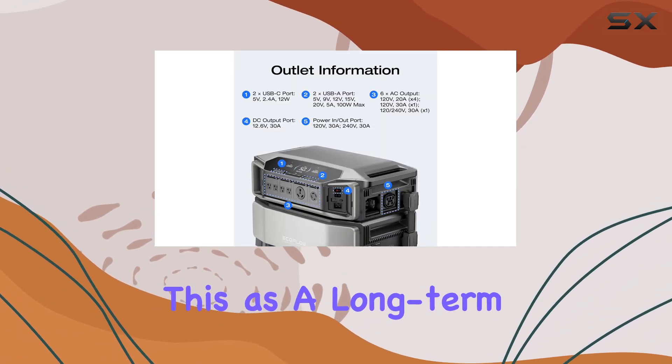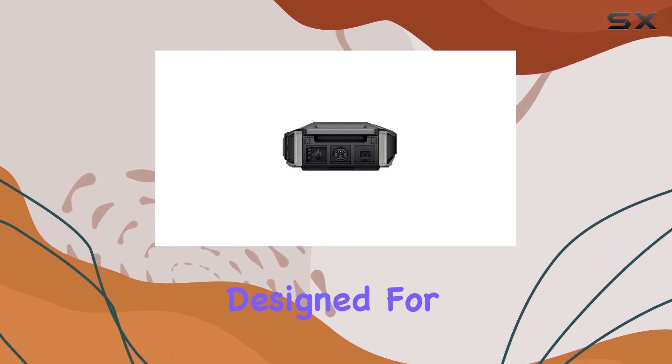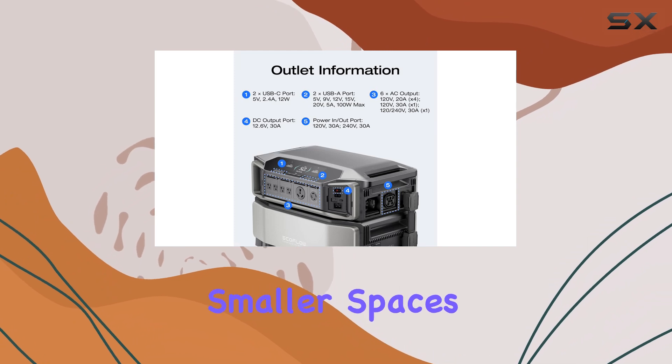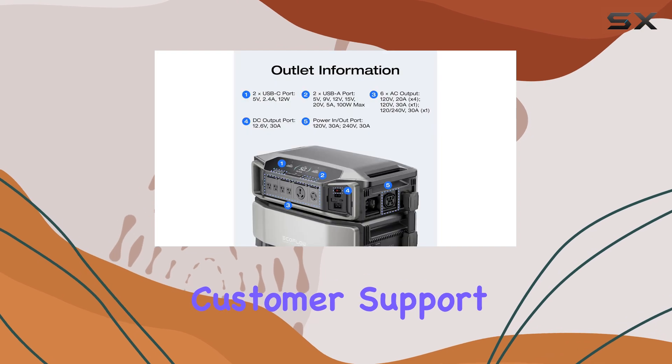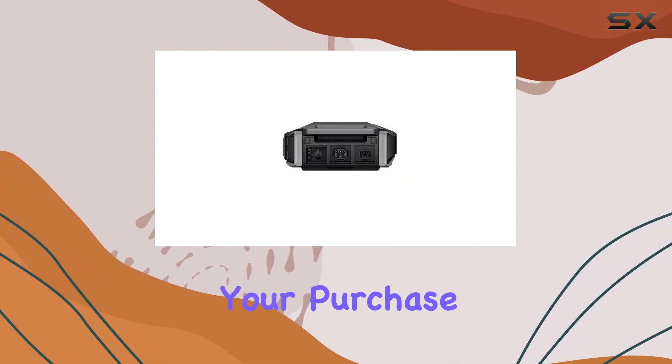For those considering this as a long-term investment, the build quality is exceptional. Designed for durability, the inverter is compact enough to fit into smaller spaces while still being powerful enough for heavy usage. Plus, the customer support and 30-day easy returns provide additional peace of mind for your purchase.